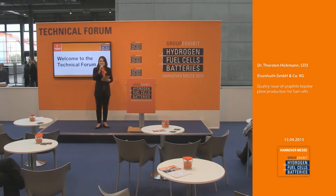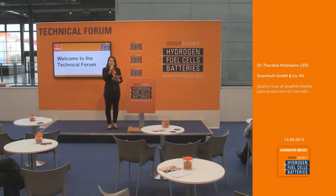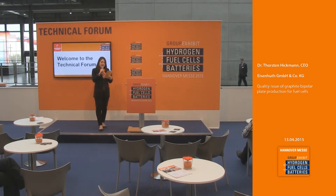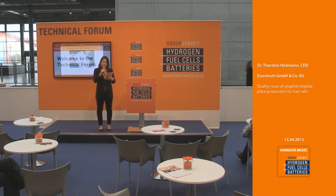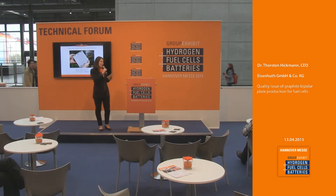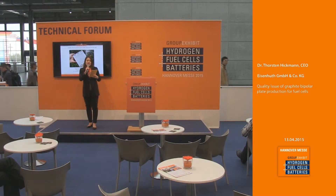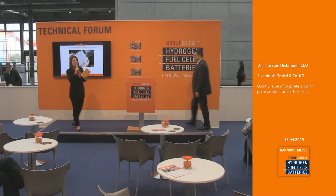Welcome to the Technical Forum at the Group Exhibit Hydrogen, Fuel Cells and Batteries in 2015 at the Hanover Fair. Every 15 minutes we'll hear interesting talks about the hydrogen industry. We are live streaming here from the fair. Our next topic will be the quality issue of graphite bipolar plate production for fuel cells. Please welcome on stage the CEO of Eisenhut GmbH & Co. KG, Dr. Thorsten Hickmann.